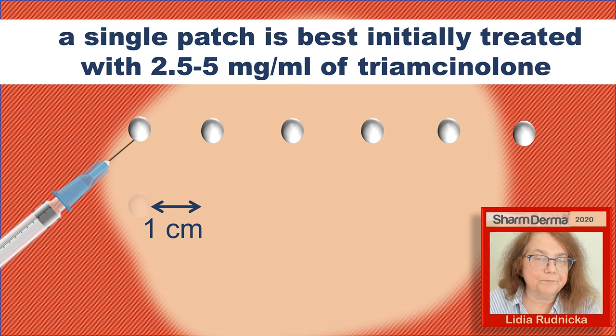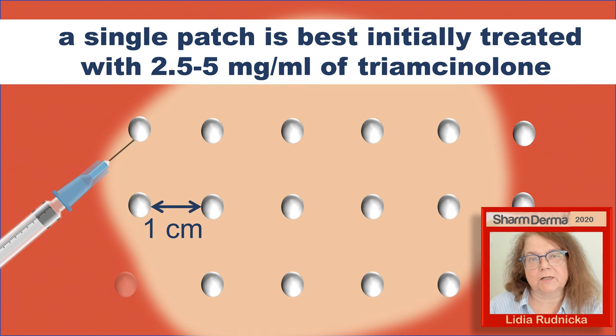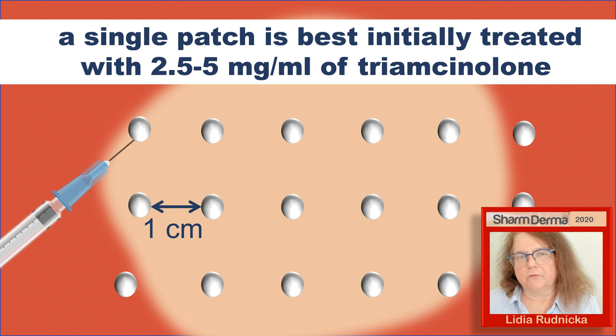Keeping this in mind, my approach to treatment — also in accordance with the international consensus published this year — is that if the patient has a single patch of alopecia areata, the best first treatment is intralesional triamcinolone, usually at a concentration of 2.5 to 5 mg, sometimes up to 10 mg, in most cases approximately every 4 weeks. The injections should be placed approximately 1 cm apart with 0.1 ml per injection.